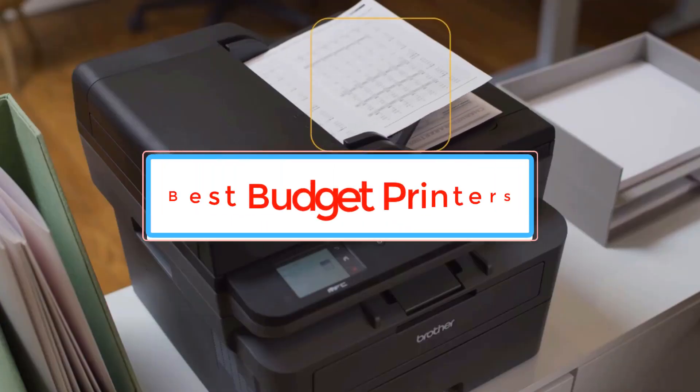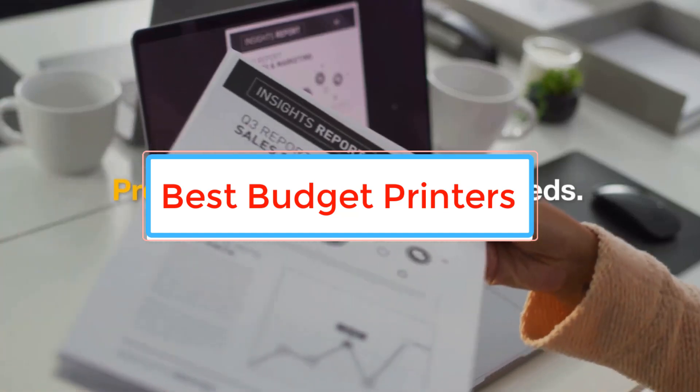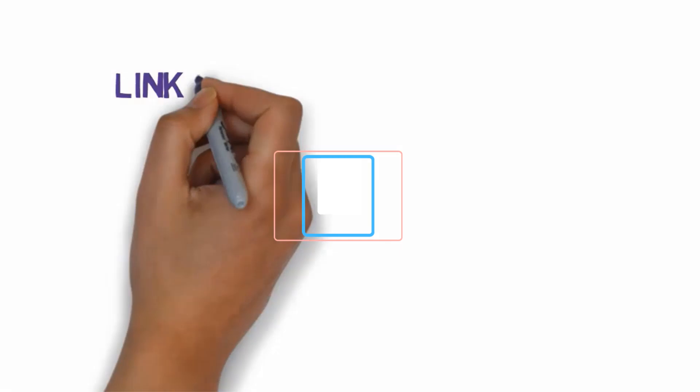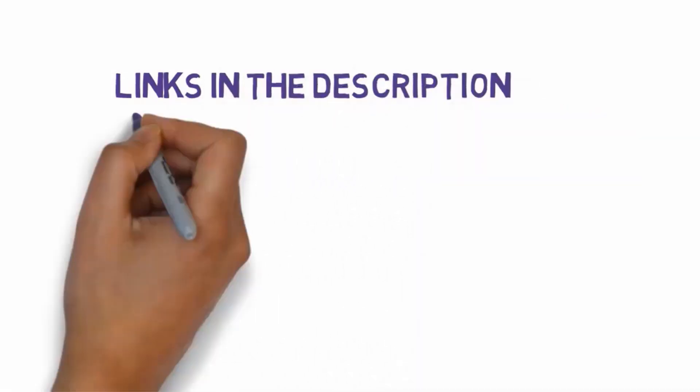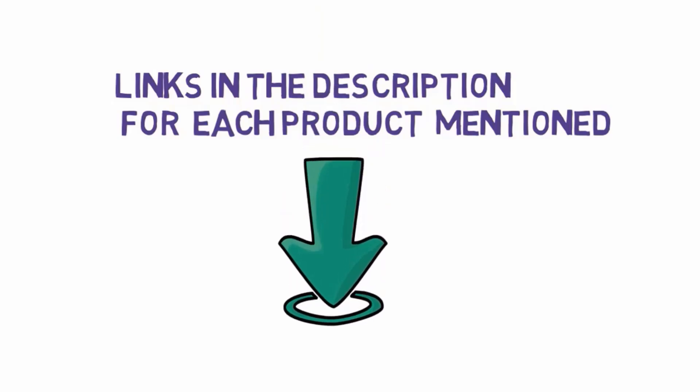Are you looking for the best budget printers? In this video we will look at some of the best budget printers on the market. Before we get started, we have included links in the description, so make sure you check those out to see which one is in your budget range.